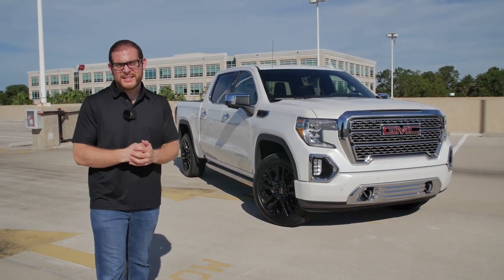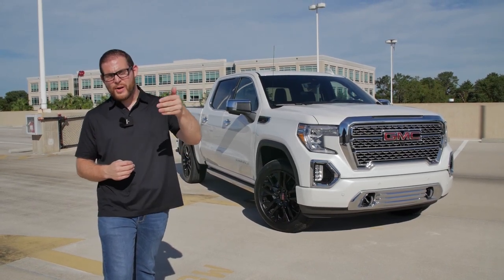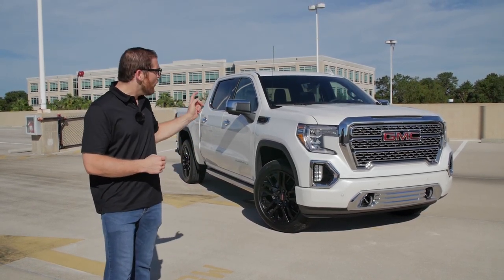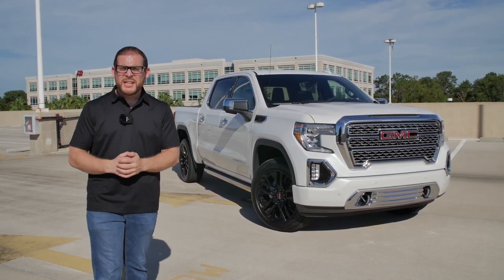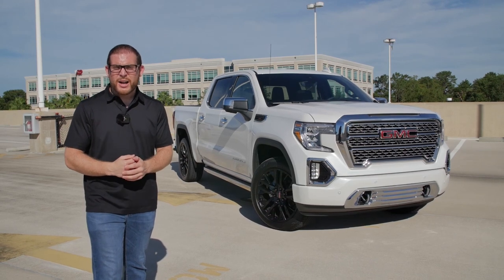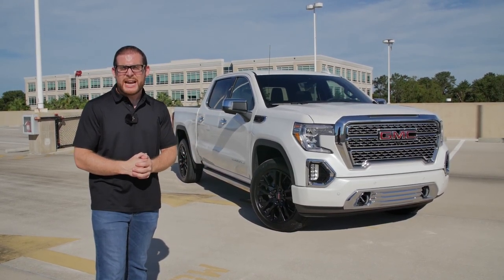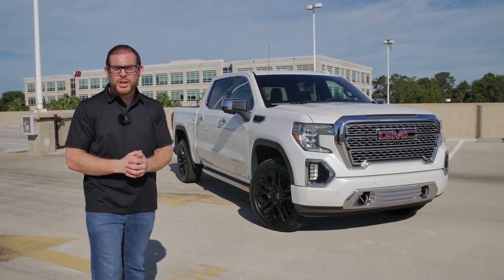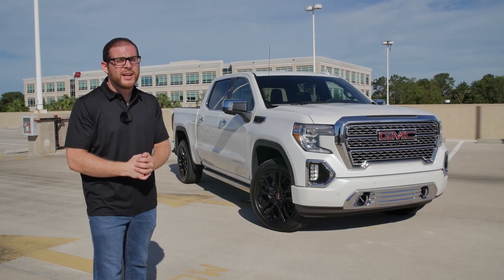This may be the fourth best-selling full-size truck in the market, below the Silverado, Ram, and F-150, but GMCs have always looked better than the Chevys, and GMC is targeting a more affluent buyer. They still make a work truck as well, but this Denali trim is aimed at a luxury audience, so I'm going to show you what the 2020 GMC Denali Carbon Pro Edition is all about.